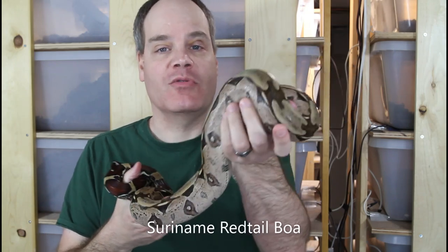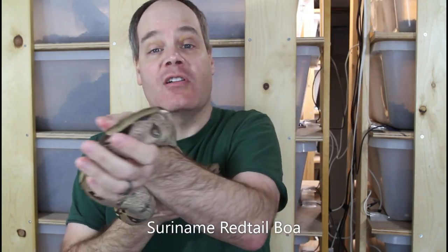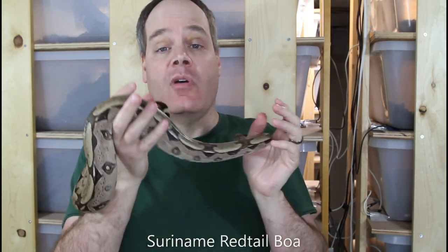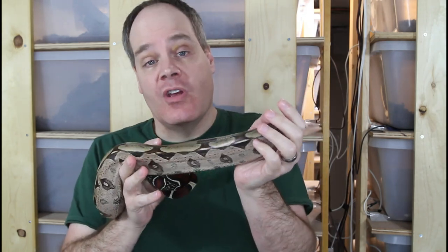Hey guys, Brian from Brian Boas here. I'm continuing to get a lot of questions from you guys, so for today I thought I would answer some of the more commonly asked questions, including quite a few that I haven't addressed before, and we'll also look at some beautiful boas like this one, so be sure to stay tuned.